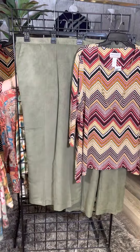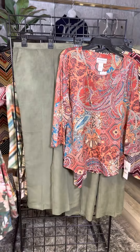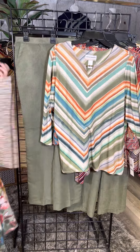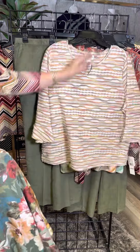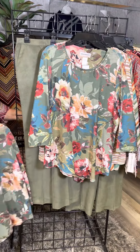In plus sizes we have twinning with me, and mine does come with a free necklace. We've got the V in plus. I love that color combination. We've got the textured wave in plus and the vintage floral in plus as well.